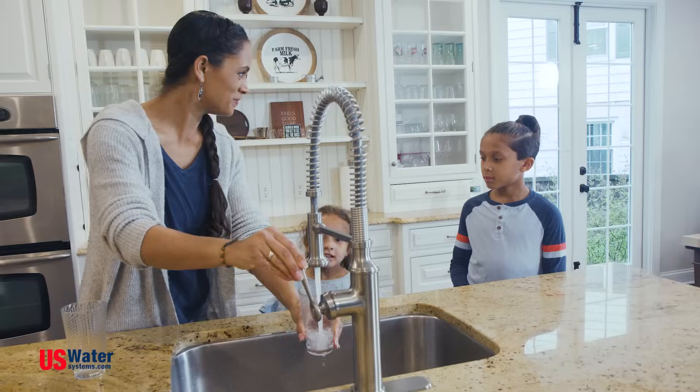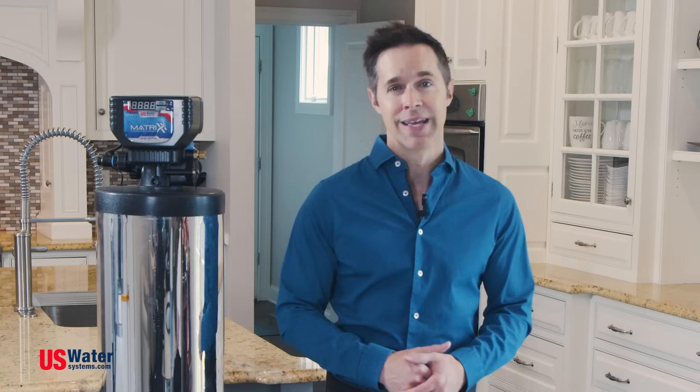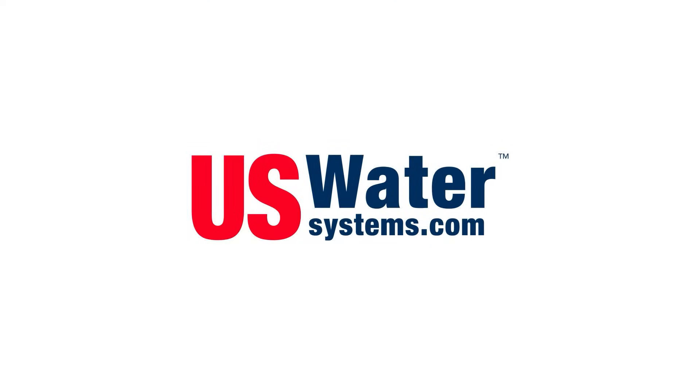You and your family can enjoy healthier skin and hair, brighter clothes, cleaner dishes, and longer-lasting appliances with the Matrix Water Softener. This is U.S. Water Systems — great water starts here. To learn more, visit www.uswatersystems.com.